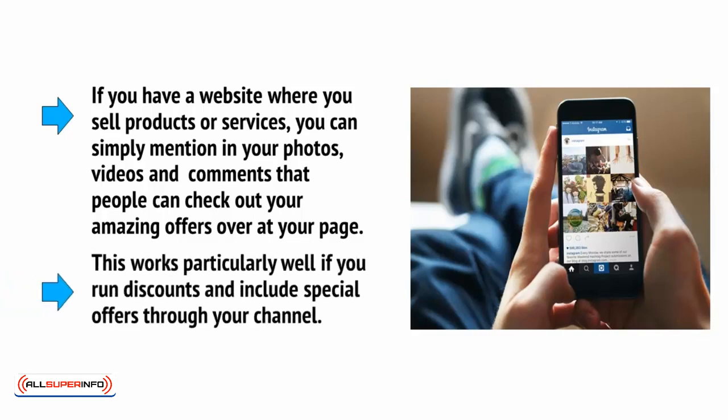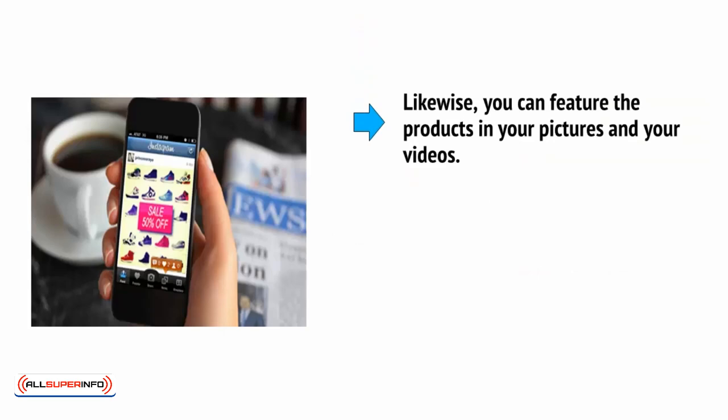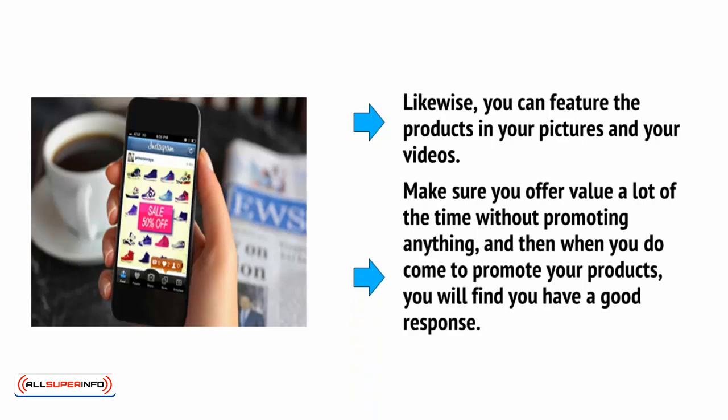This works particularly well if you run discounts and include special offers through your channel. Likewise, you can feature the products in your pictures and videos. Make sure that you offer value a lot of the time without promoting anything, and then when you do come to promote your products, you will find that you have a good response.